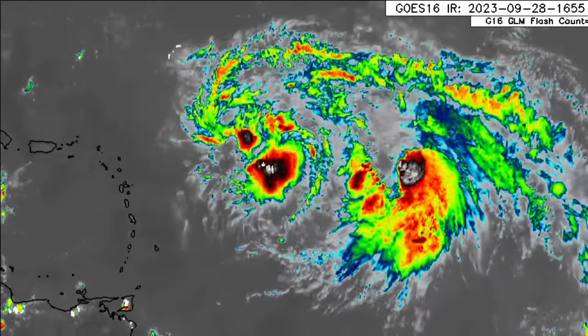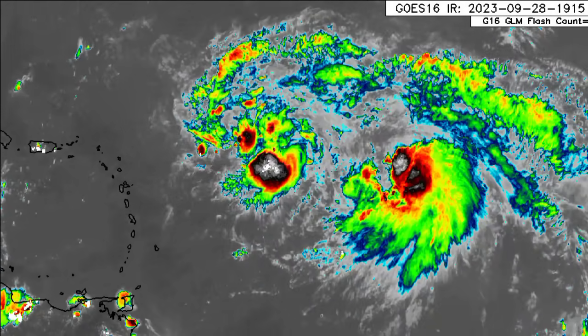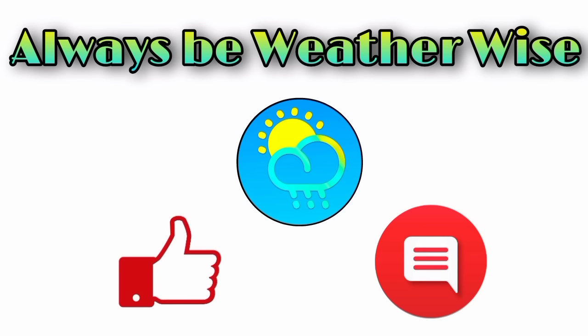That is pretty much what I wanted to share in this update. I trust and hope you found it quite informative. If you have any questions, please leave them in the comments and I'll respond when I get the chance. As always, remember to be weather wise.